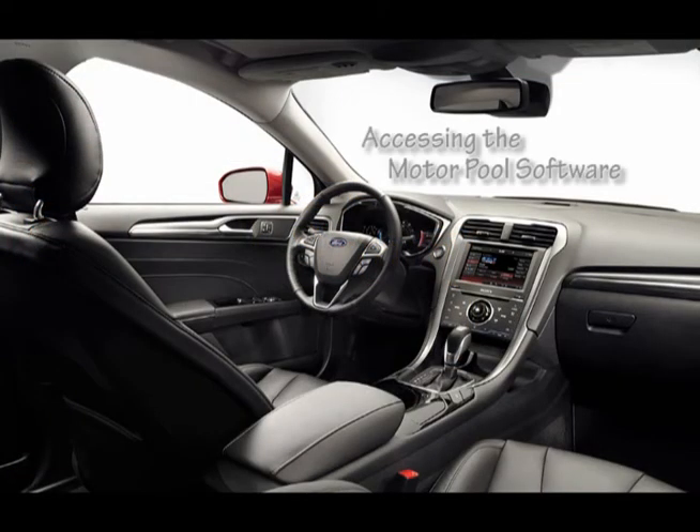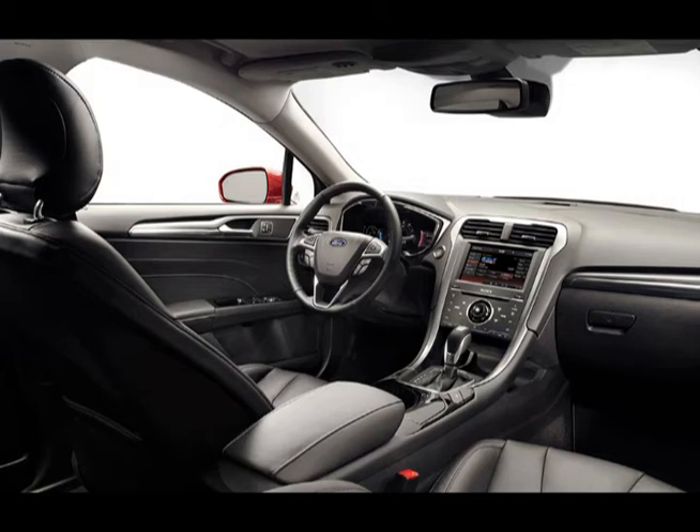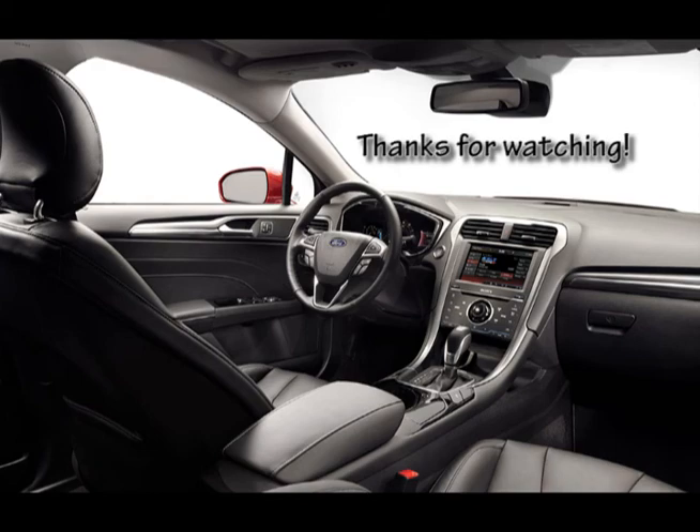This concludes the video on accessing the motor pool software. If you should have any further questions regarding this training video, please contact the motor pool office at 952-496-8998. Thanks for watching.